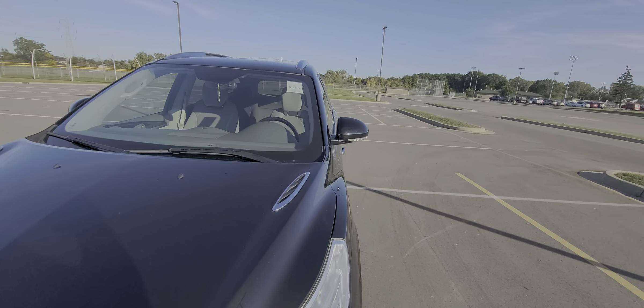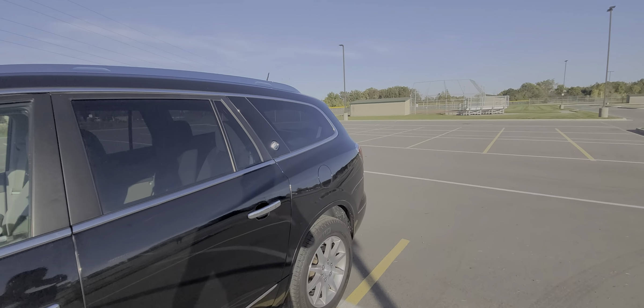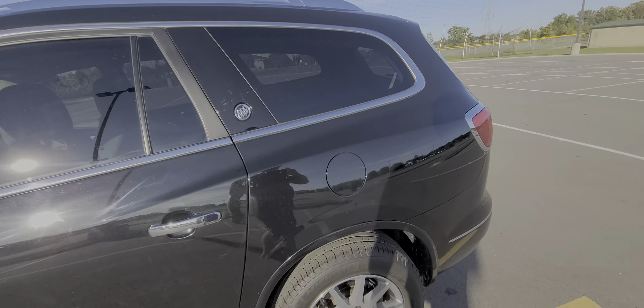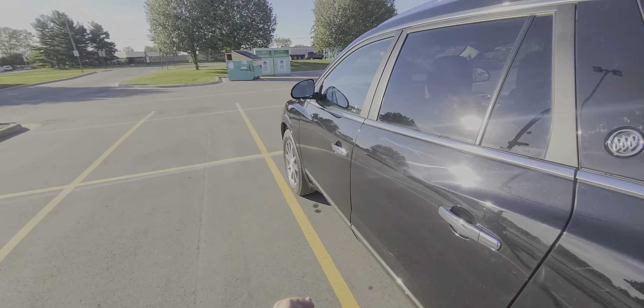As you can see, the exterior body is very clean. The vehicle has four Michelin tires with very high tread and all even wear.